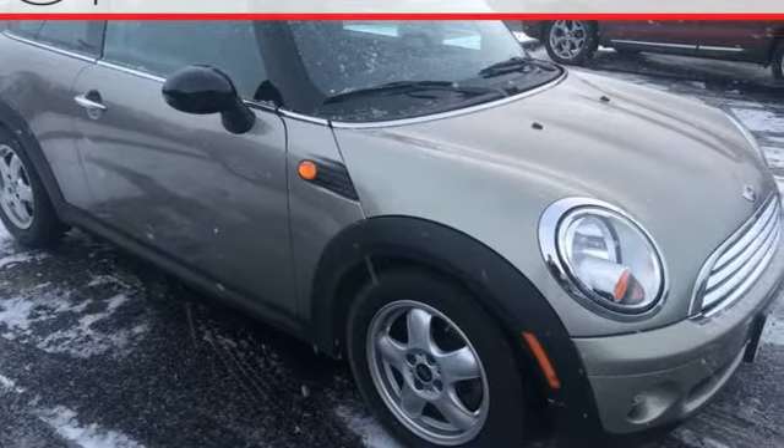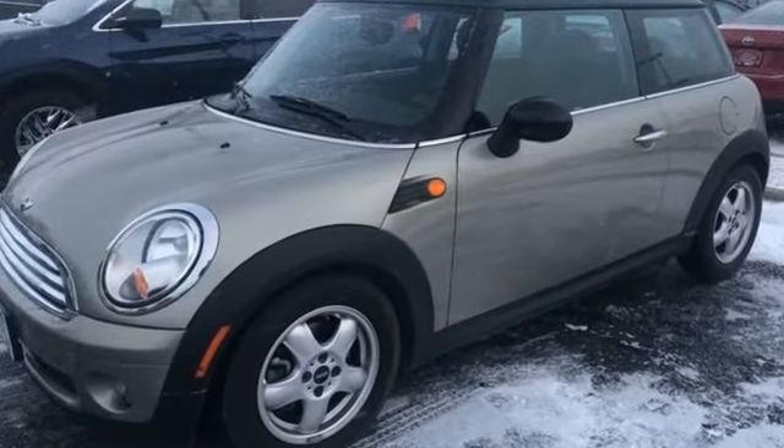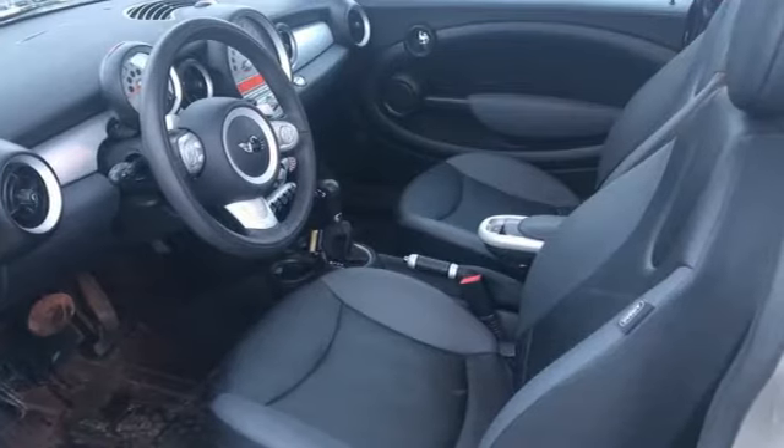Kelley Blue Book declares: if you want high style and high performance in a small package, the Mini Cooper is for you. Mini, let's motor.